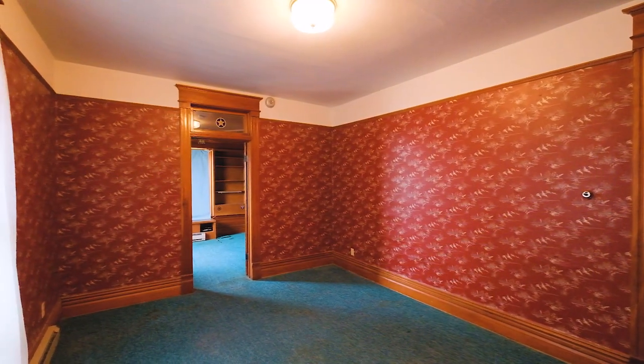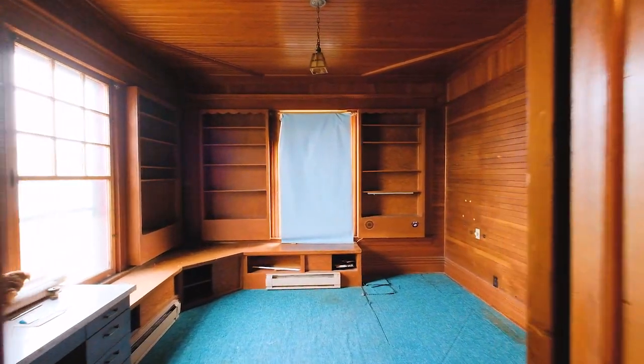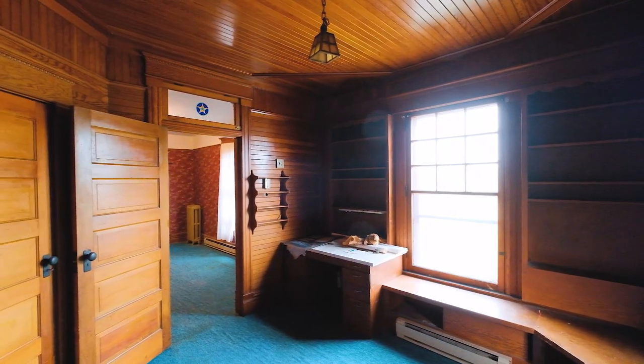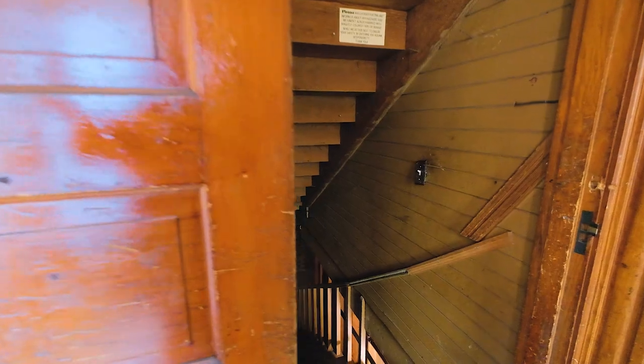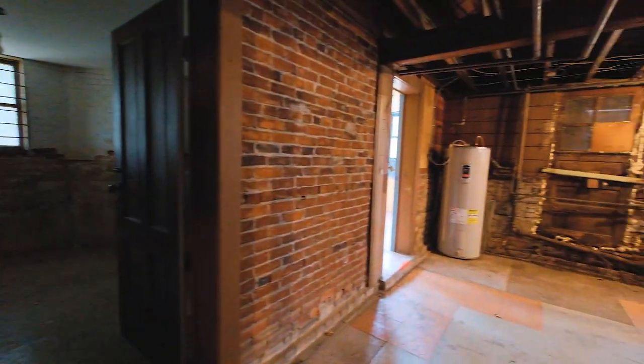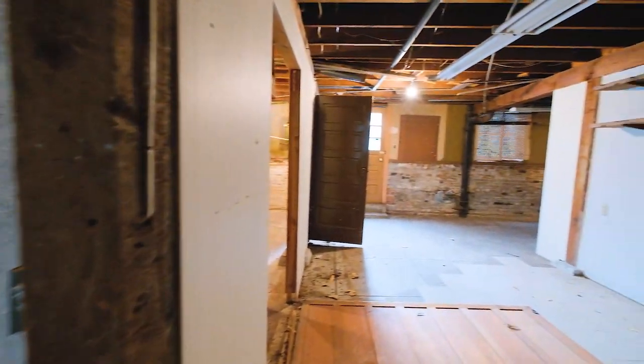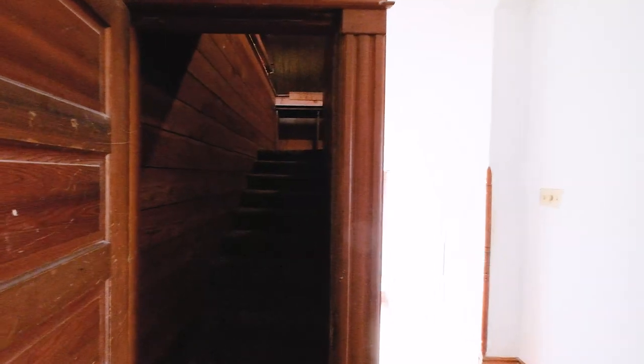Large bedroom with attached playroom or library — so many different possibilities for you to make this your own. Not only is this home 3,250 square feet, but you have additional square footage in the basement and attic space.